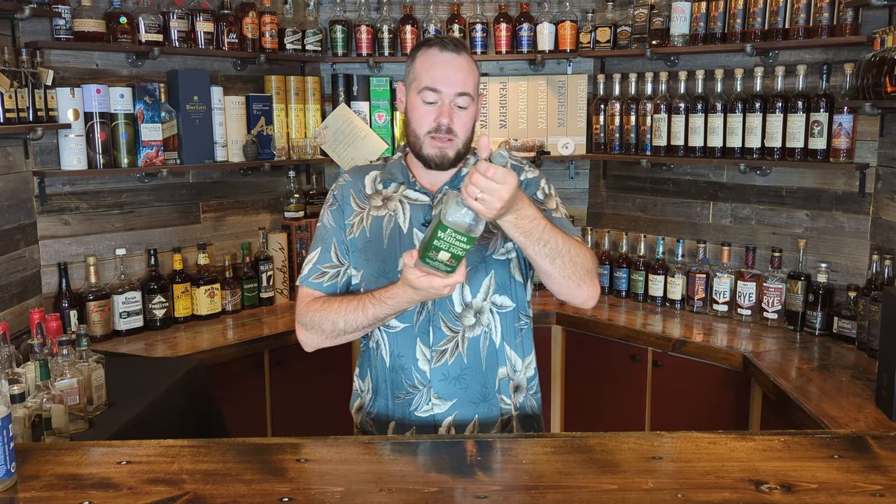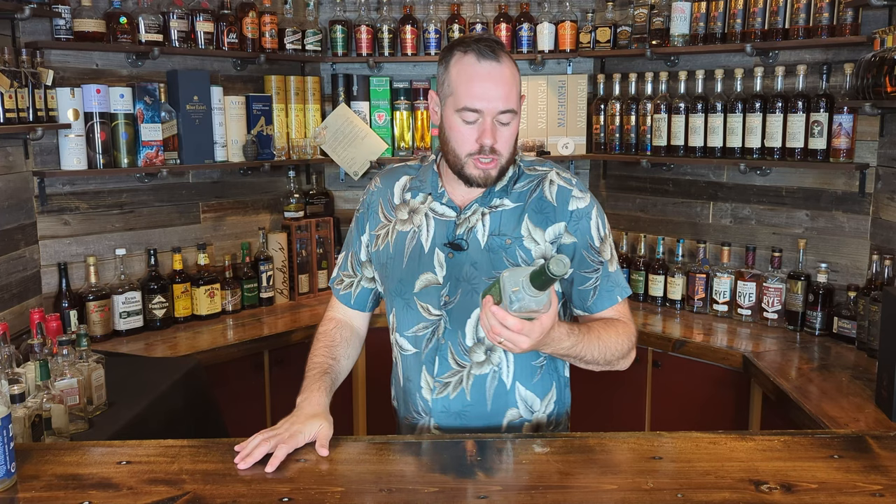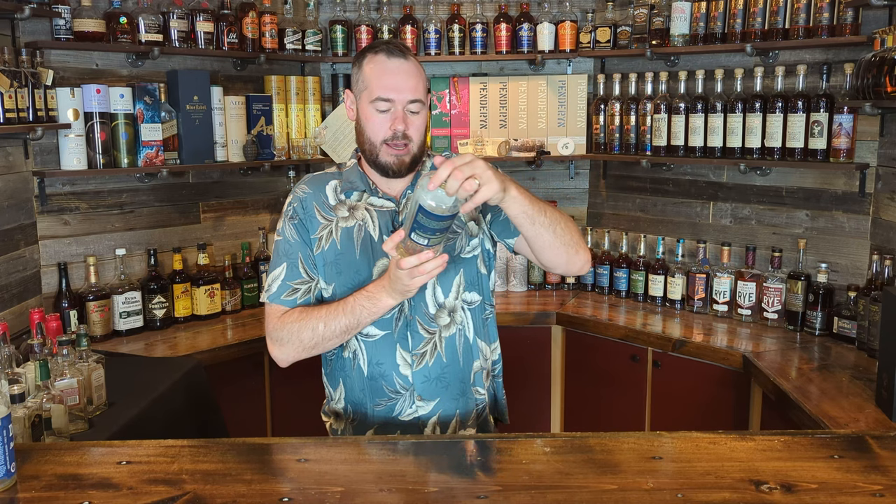Evan Williams Eggnog — I paid like $12–15 for this specific blend of Kentucky Straight Bourbon Whiskey, rum, and brandy. Super tasty, excellent around Christmas, buy this again every day of the week — absolutely delightful and dirt cheap. It's only 15% alcohol, but if you like it a little more boozy just add a bit more of that Evan Williams Bottled in Bond in there. Buy again.